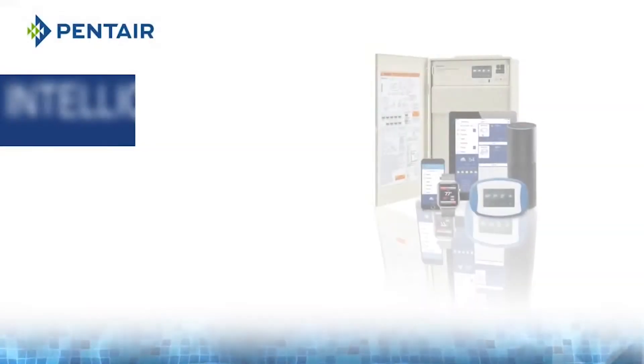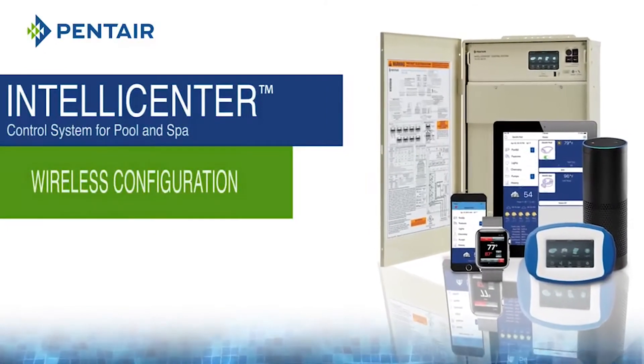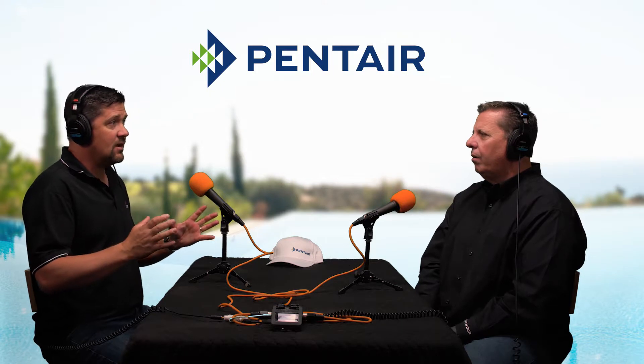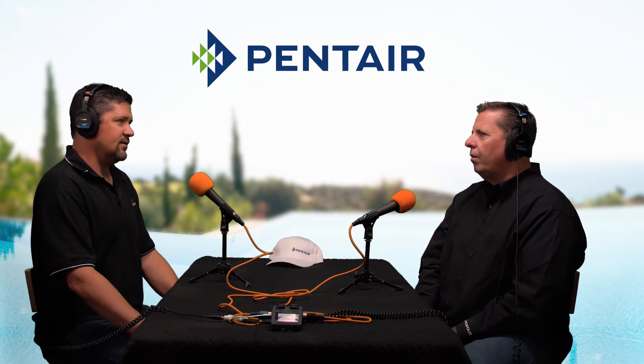So talk a little bit about the IntelliCenter. We're coming off of IntelliTouch — that was kind of the big granddaddy. But now with the IntelliCenter, we're not having to buy all of these extra boxes and everything. Everything is based right on the board. We can control eight, 16 variable speed pumps. The capability expansion with this new IntelliCenter is light years.